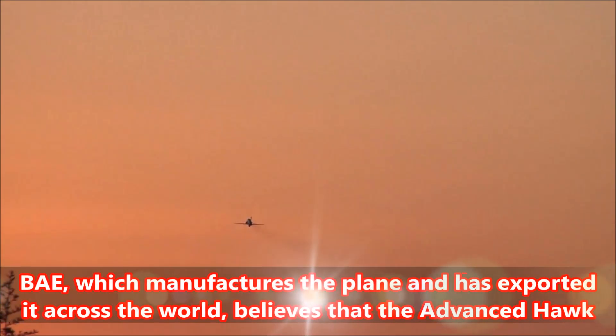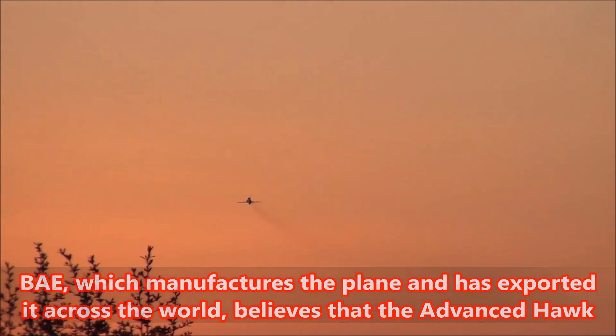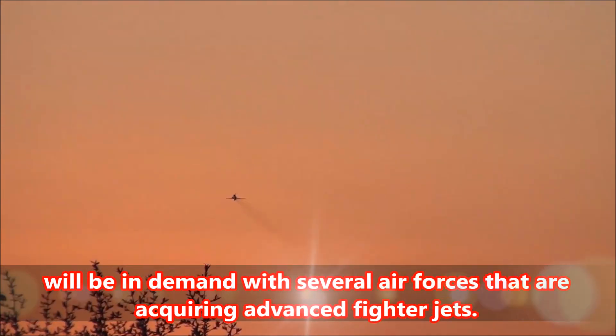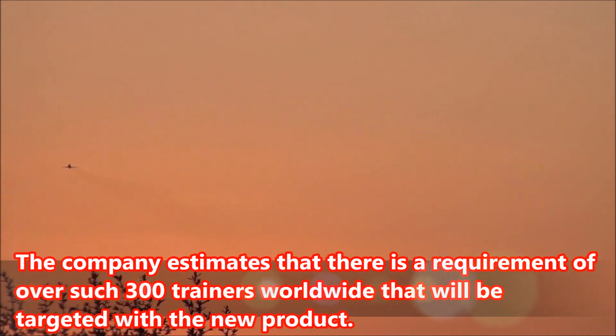BAE Systems, which manufactures the plane and has exported it across the world, believes that the Advanced Hawk will be in demand with several air forces that are acquiring advanced fighter jets. The company estimates that there is a requirement of over 300 such trainers worldwide that will be targeted with the new product.